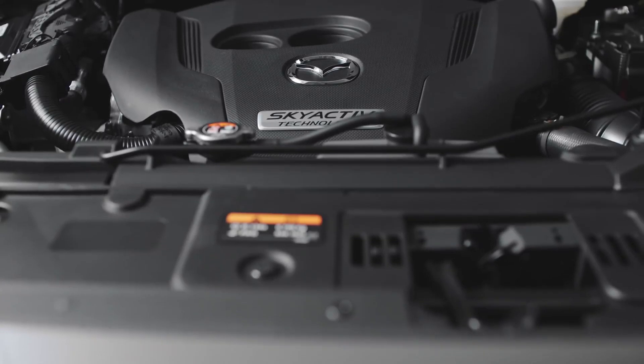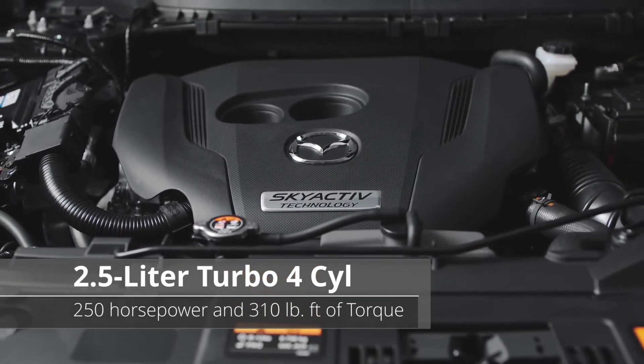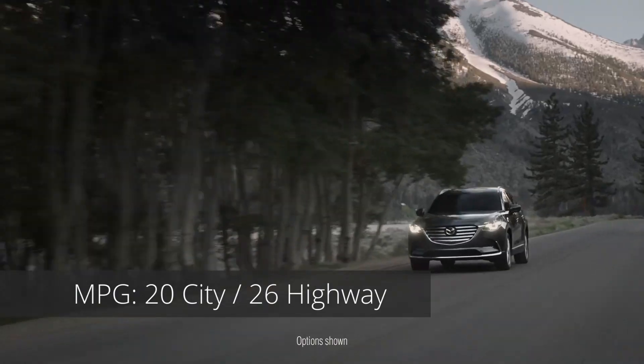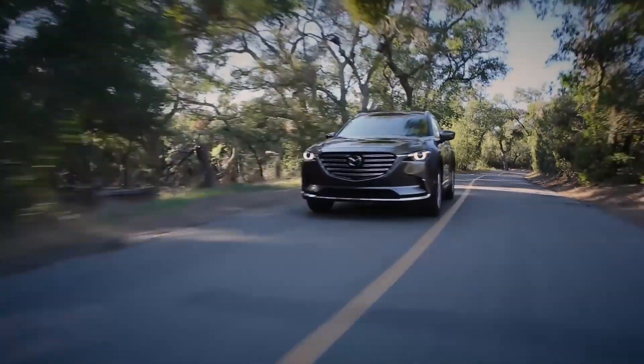Under the hood, there is plenty of power from the turbocharged 2.5-liter engine: 250 horsepower and 310 pound-feet of torque to move the CX-9 with purpose. With all-wheel drive, the CX-9 is grippy in the corners, and Mazda estimates a 0–60 mph time of 7.2 seconds.